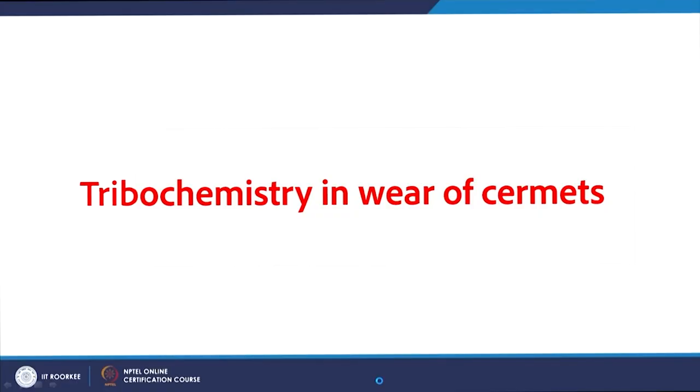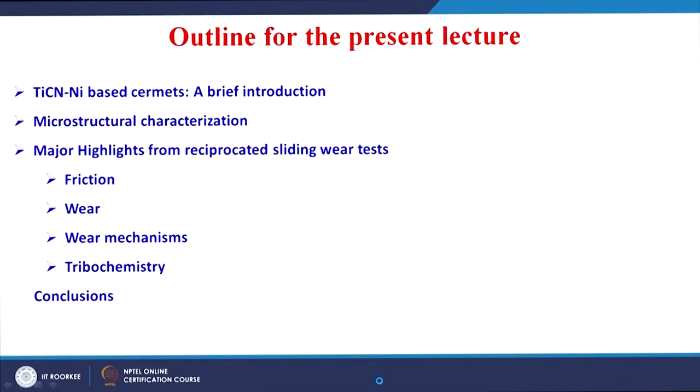Welcome all again. Today we will learn about the salient results of the studies done on the tribochemistry of a particular cermet material. The outline of the present lecture will be: I will introduce titanium carbonitride-based cermets and give a brief introduction on their microstructural characterization, and then I will focus the majority of this lecture on explaining the friction results, wear results, dominant wear mechanisms, and the tribochemistry involved in the wear.